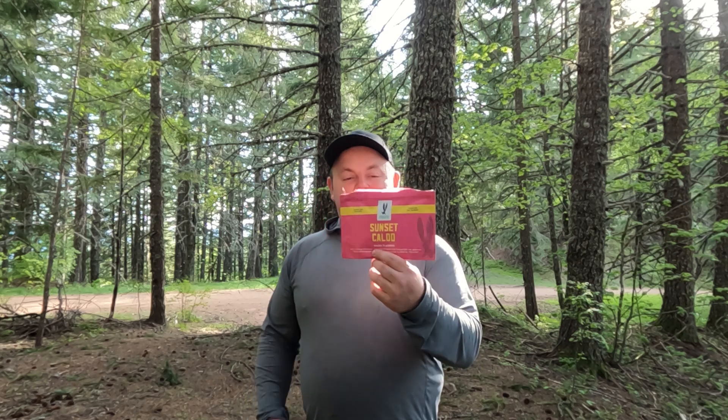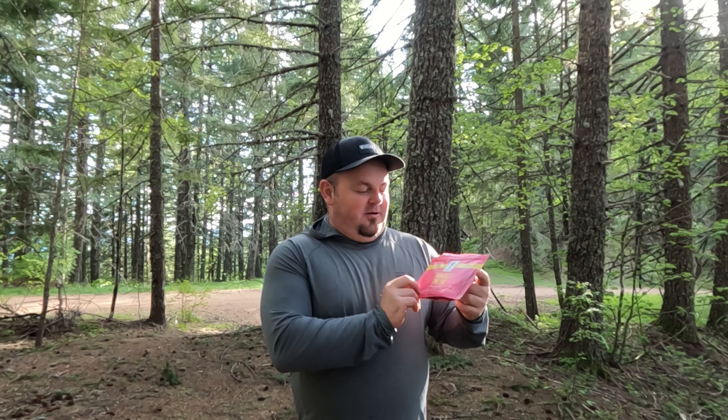Hello, hello! Welcome to Top Shelf Backpacking. Today we're reviewing — and forgive my poor pronunciation — the Sunset Caldo. This is from a company called Itacate, introduced to me by my buddy Ricky. Picked up a few other offerings from REI.